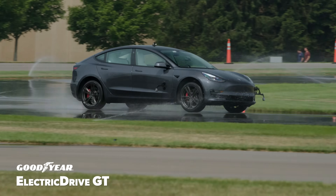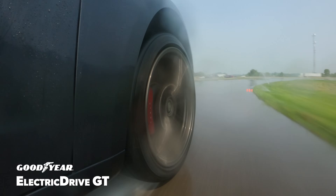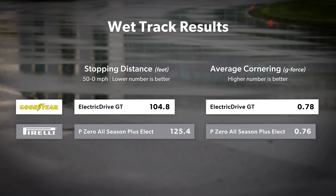Traction in wet conditions could be a trade-off for improved efficiency, and the Electric Drive GT managed that compromise significantly better than the P0 All-Season Plus Elect. In objective testing, the Goodyear stopped from 50 miles per hour in 104.8 feet, which was over 20 feet shorter than the Pirelli.